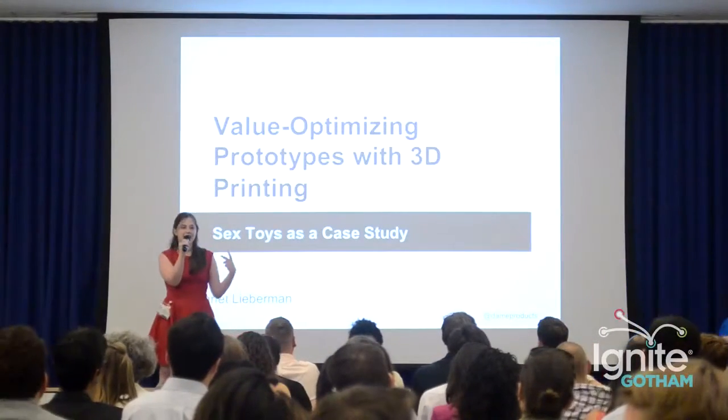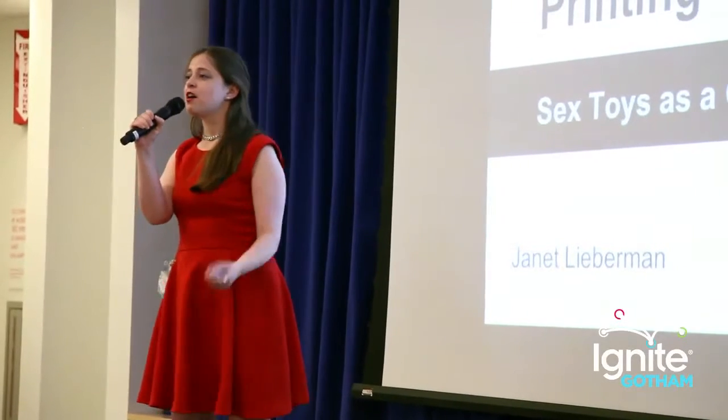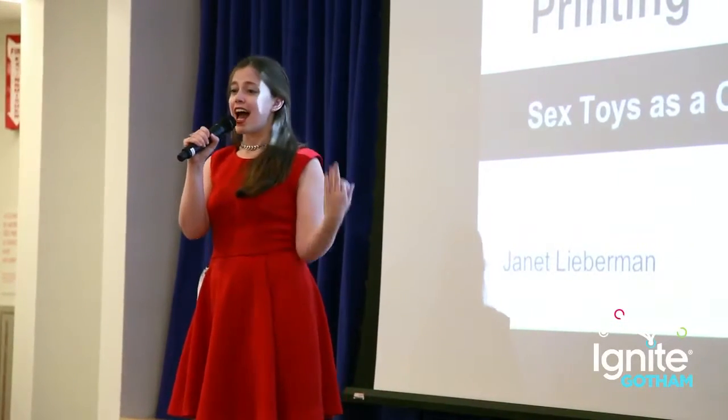I'm going to talk about optimizing the value of your prototypes using 3D printing, with sex toys as a case study. My name is Janet Lieberman, and I make sex toys.